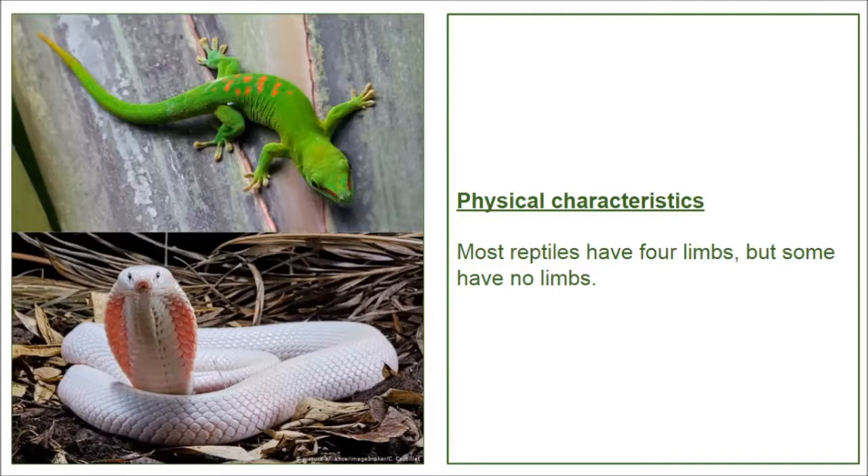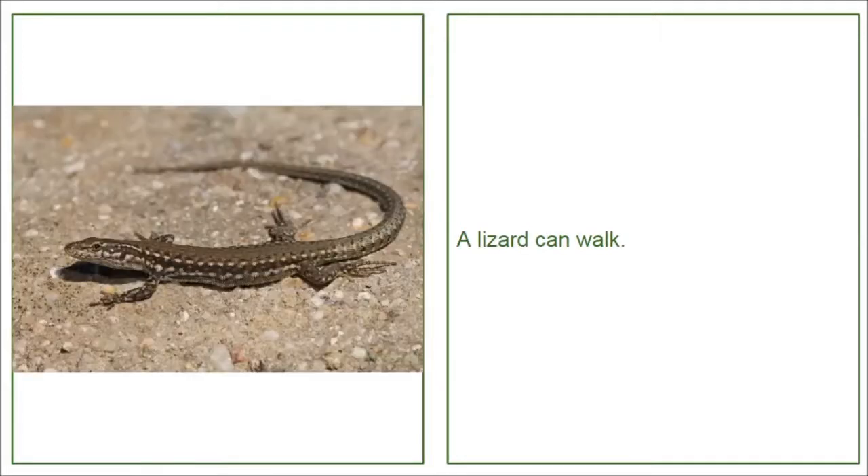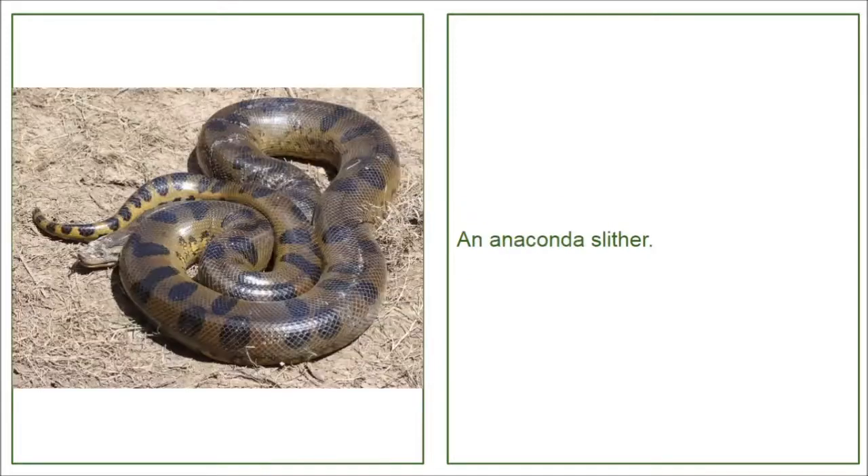Physical characteristics. Most reptiles have four limbs, but some have no limbs. Lots of reptiles walk and run. A chameleon can walk. A lizard can walk. Some reptiles slither. A viper slithers. An anaconda slithers.